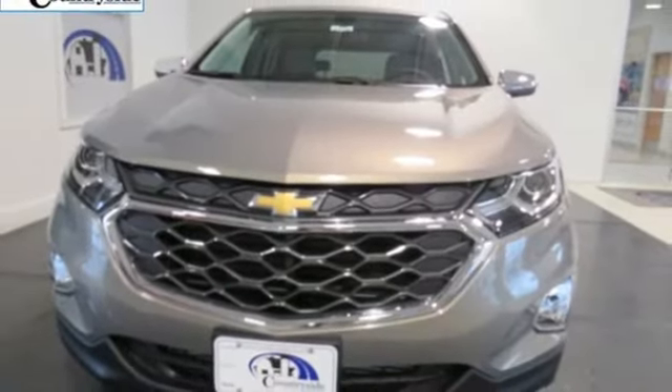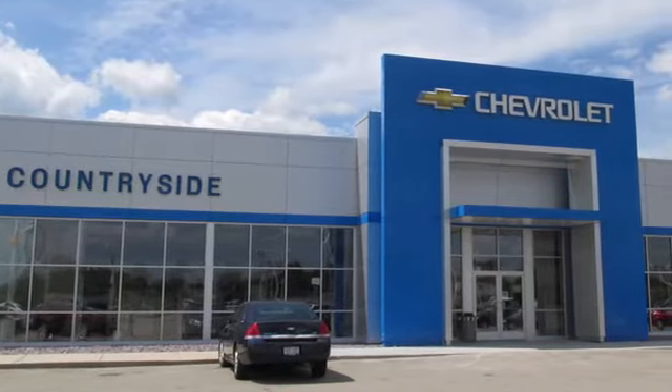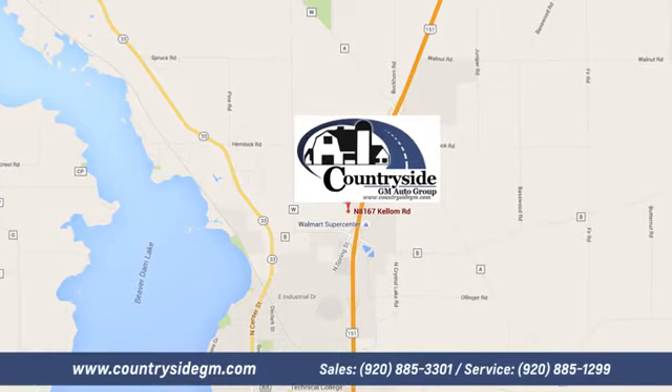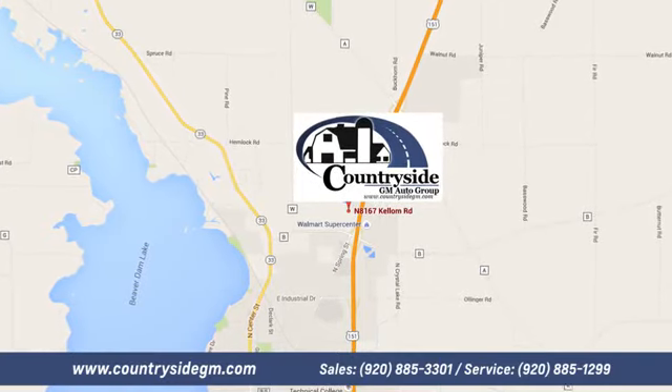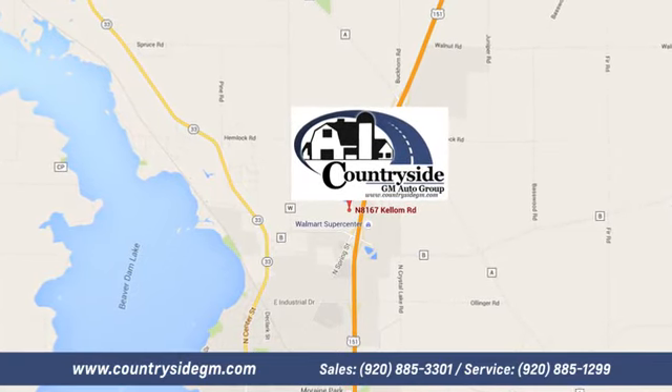You need to drive it to believe it. See it for yourself today. Stop by Countryside GM Auto Group in Beaver Dam today. We're located at North 8167 Kellum Road in Beaver Dam, Wisconsin, across the highway from Super Walmart.